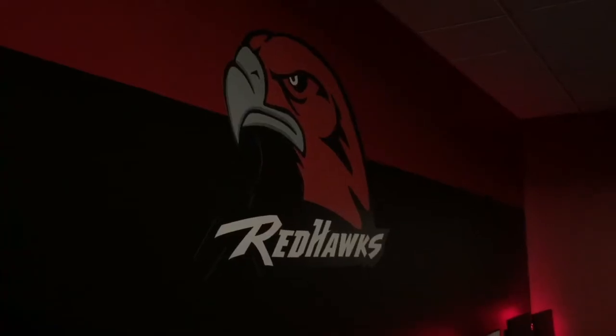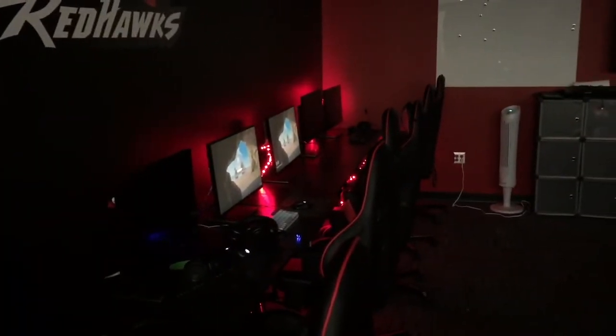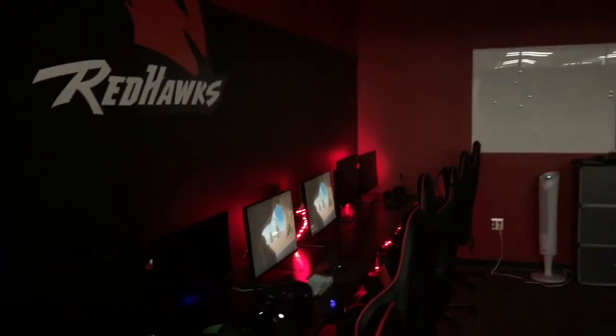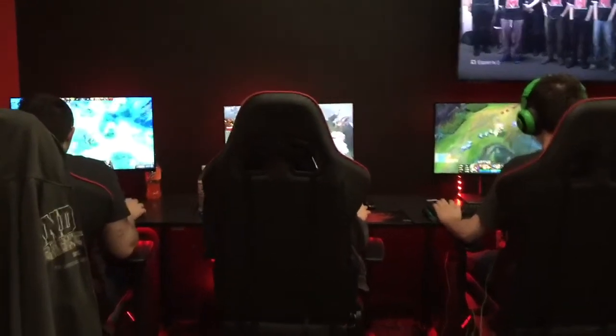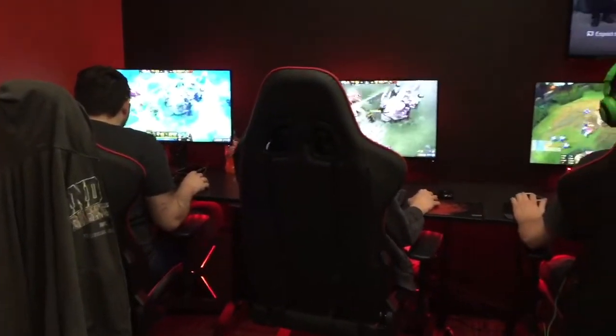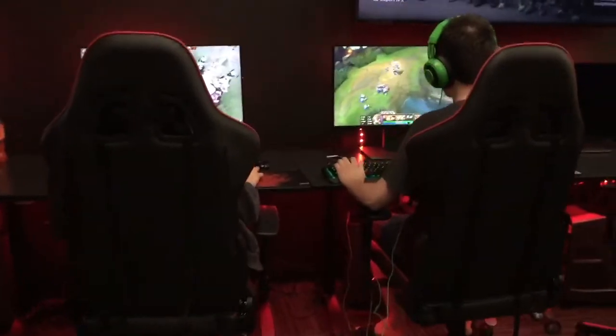One of the coolest parts about this room is just the space in general. Having a space where all the teams can compete together and also practice makes it really nice for the teams when it comes to improving, especially with features such as whiteboards and TVs. We have players using that all the time to go over games, go over strategies. And overall, the space in general helps our teams really improve and also come together as a squad.